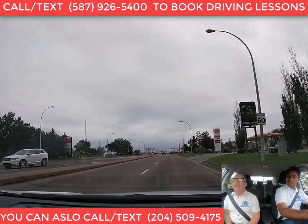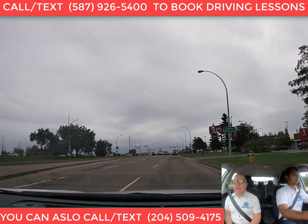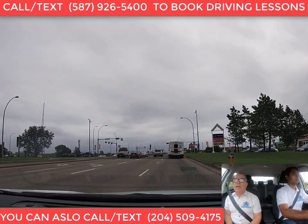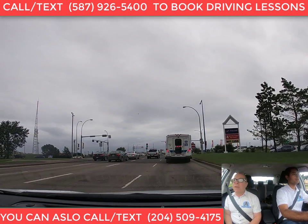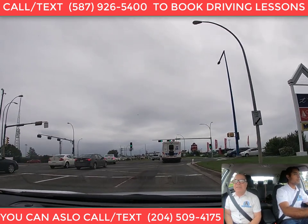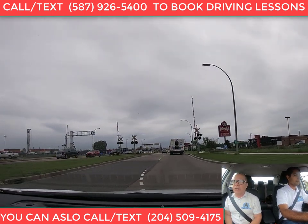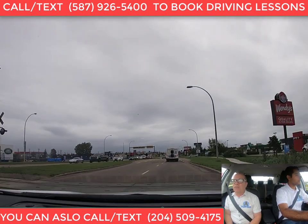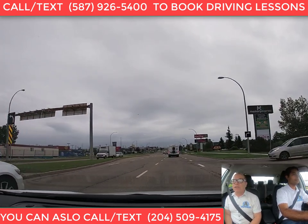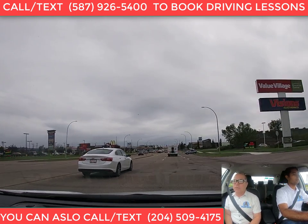Driving is not black and white. For example, we recommend signaling 30 meters before the intersection. But if there's a parking lot exit or an alley closer than 30 meters to the corner, you should wait until you pass that exit before putting your signal on — otherwise you can confuse other drivers. They may think you're turning right where they are and pull in front of you. So it's not always the same; some things you can adjust a little bit.